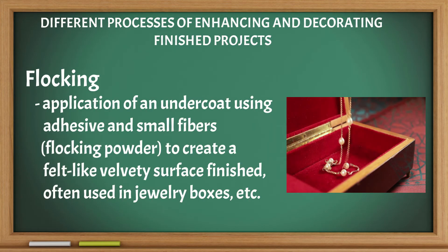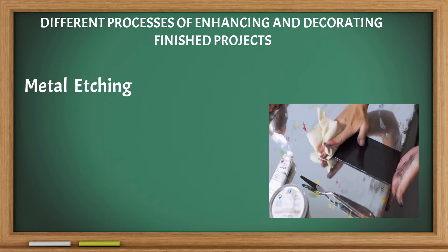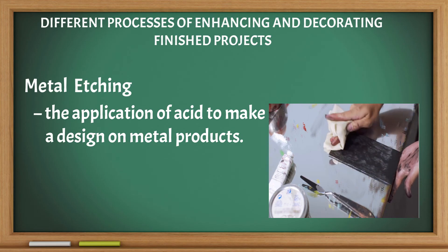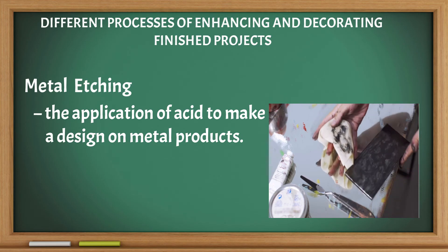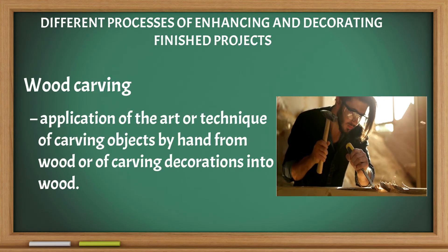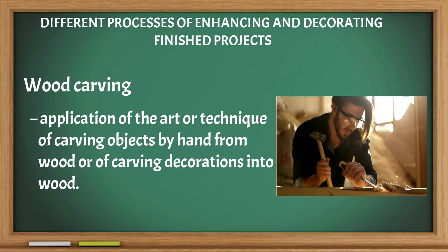Flocking: application of an undercoat using adhesive and small fibers to create a felt-like, velvety surface finish, often used in jewelry boxes. Metal etching: the application of acid to make a design on metal products. Wood carving: the art or technique of carving objects by hand from wood, or of carving decorations into wood.